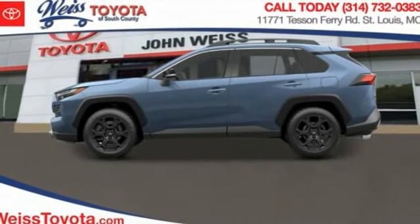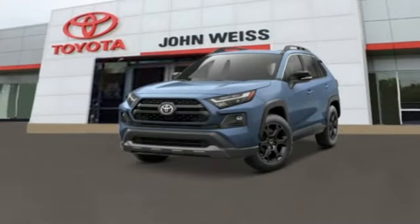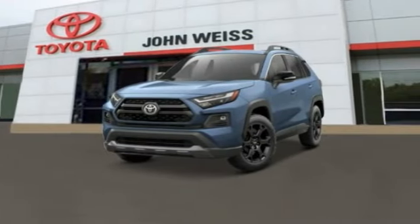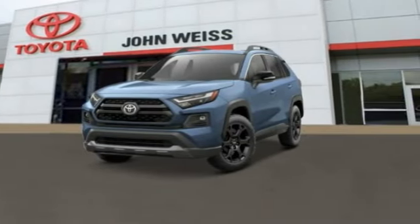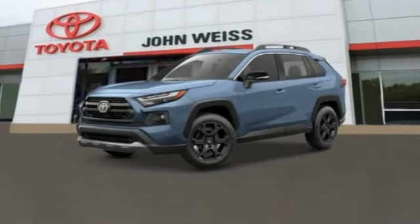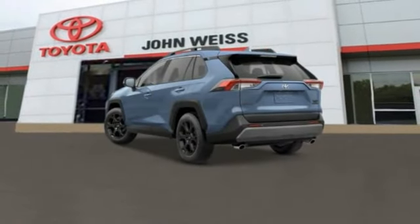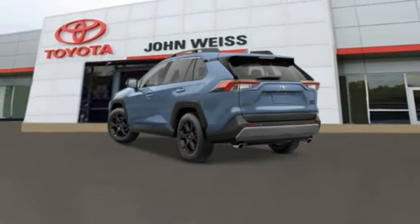Stop by and take a look at the 2023 RAV4. The RAV4 is one of the most fuel-efficient SUVs in its class. Versatile and efficient, RAV4 mixes the comfort and drivability of a sedan with the benefits of an SUV. This highly evolved, well-packaged crossover SUV lets you have it all.